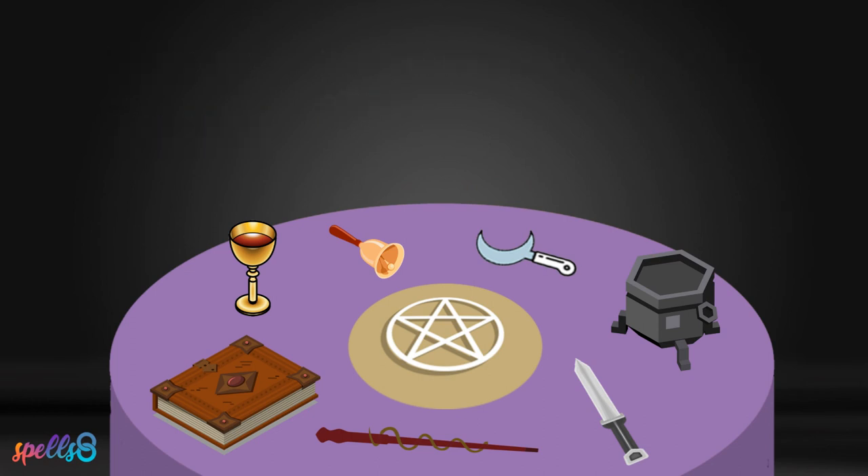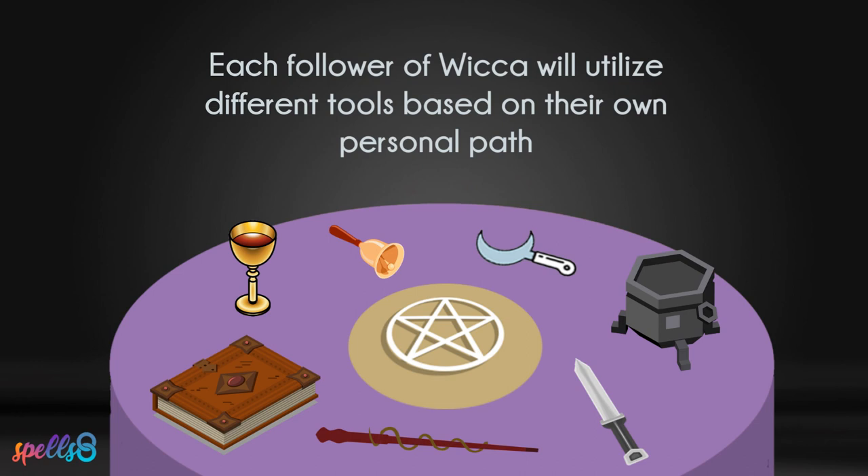There are many other tools used in magical workings that have specific purposes to the practitioner. Each follower of Wicca will utilise different tools based on their own personal path.